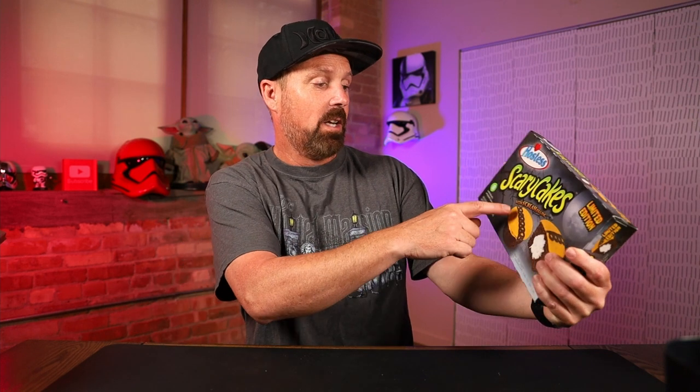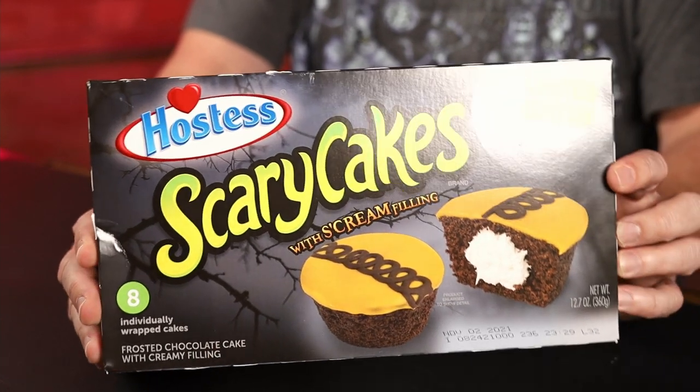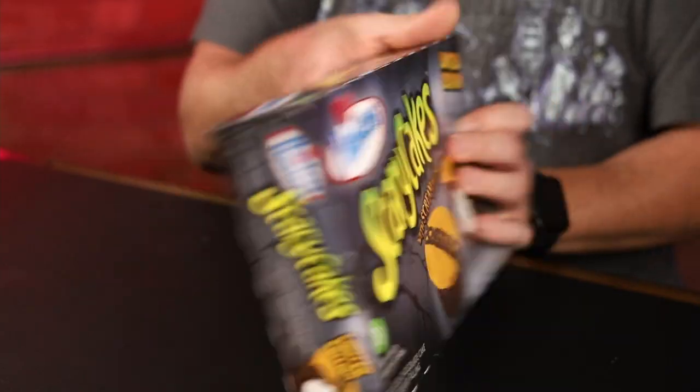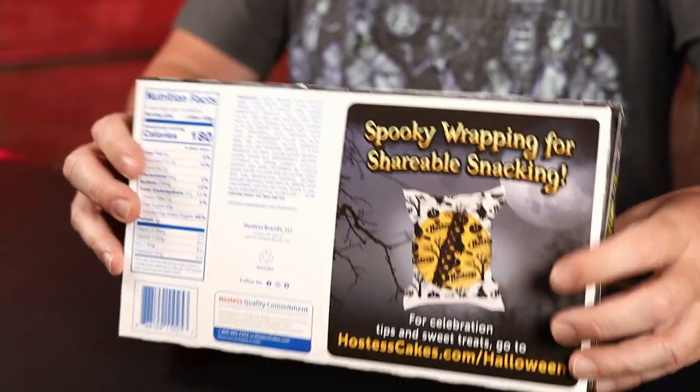It is a frosted chocolate cake with creamy filling — with scream filling. Here's a look at the box. If you didn't see the earlier video, which was the Spooky Cupcakes, it's basically the same box.